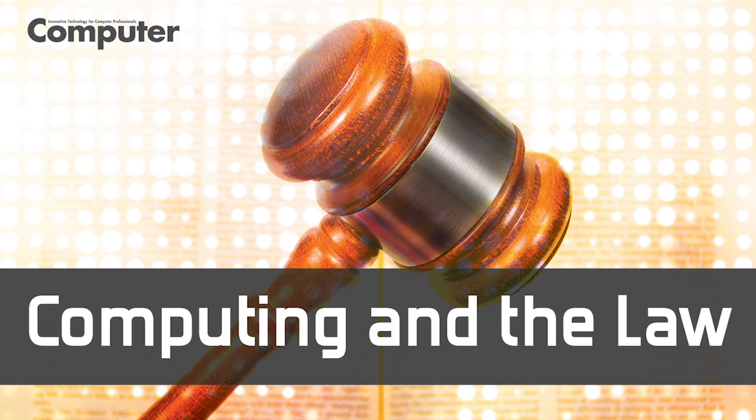Hello. Welcome to a podcast on the law and its impact on computing technology and business. This is Brian Gaff. I'm a senior member of the IEEE and partner at the McDermott Will & Emery Law Firm in Boston. The IEEE is presenting this podcast in conjunction with my column that appears each month in Computer Magazine, a publication of the IEEE's Computer Society. That column discusses legal issues relevant to people in the computer hardware, software, networking, and service businesses.